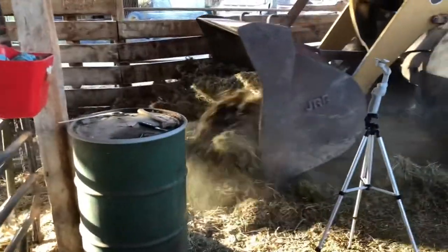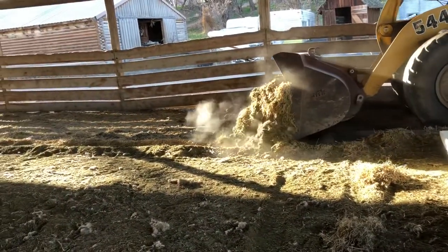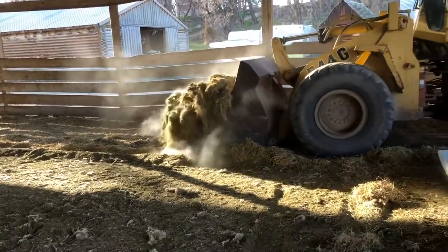We're going to have to do this in stages because back there where all the sheep are, we can't take that gate down or all the lambs will get out. So we're going to do this half first, and then we'll do the other half.